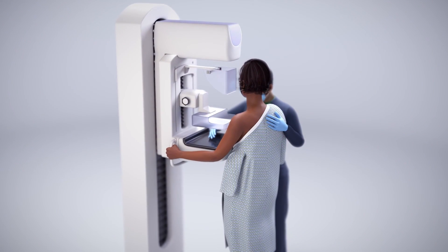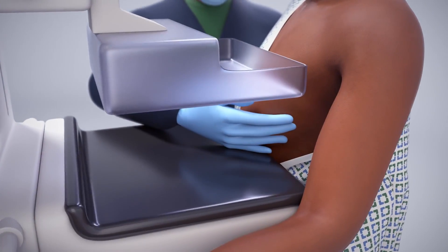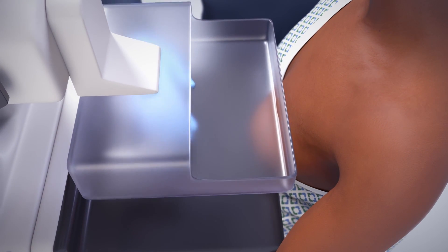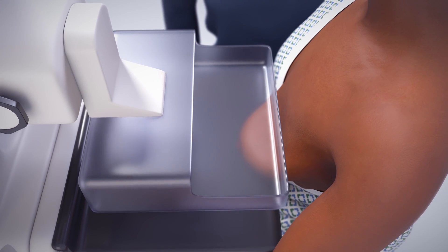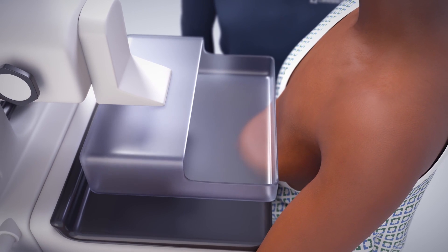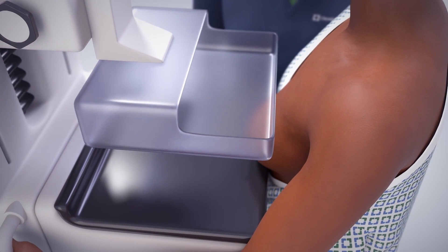To obtain these pictures, a technologist will place your breast on a flat surface of the machine. A compression paddle will then gently be lowered onto your breast, which spreads out the tissue and eliminates motion to provide the best quality image. While this may be slightly uncomfortable for some people, compression usually lasts no more than a few seconds.